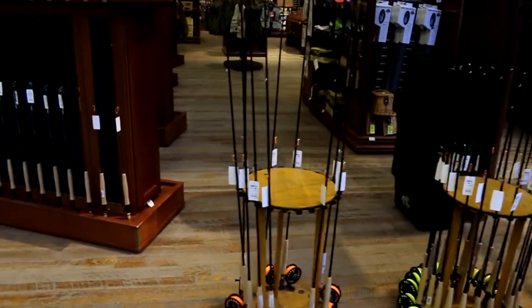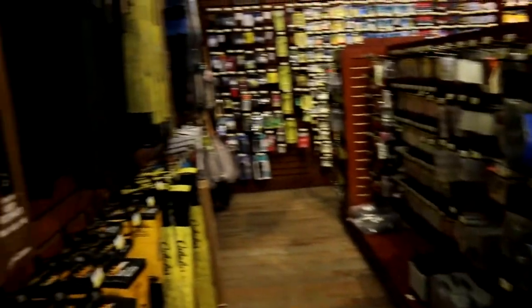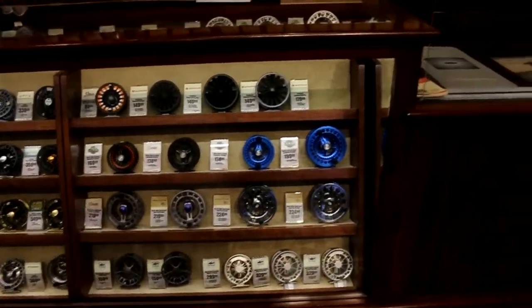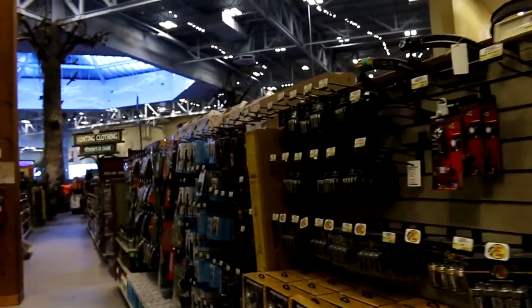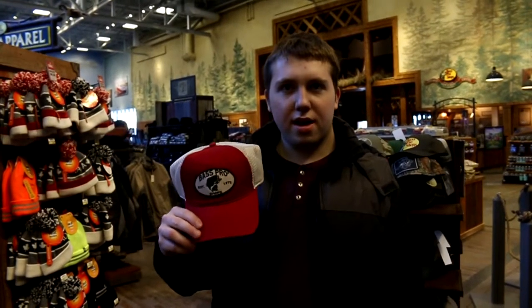This is where all the fly fishing gear is. Bass Pro Shops has all the camping gear you will ever need. This is the world-famous Bass Pro hat.